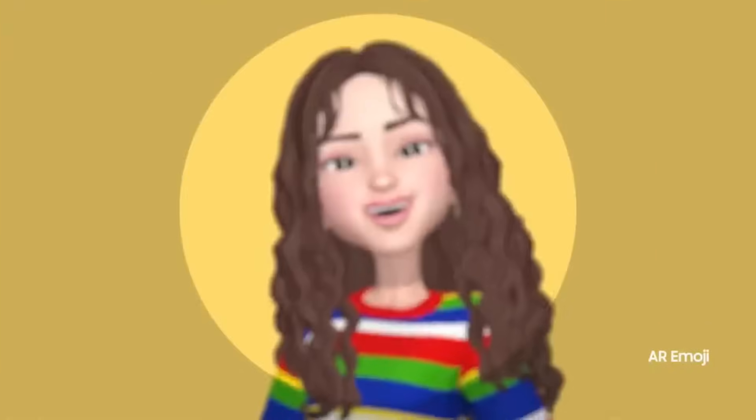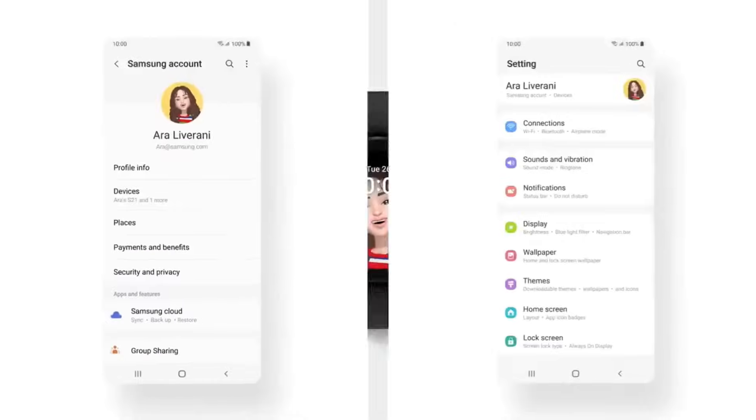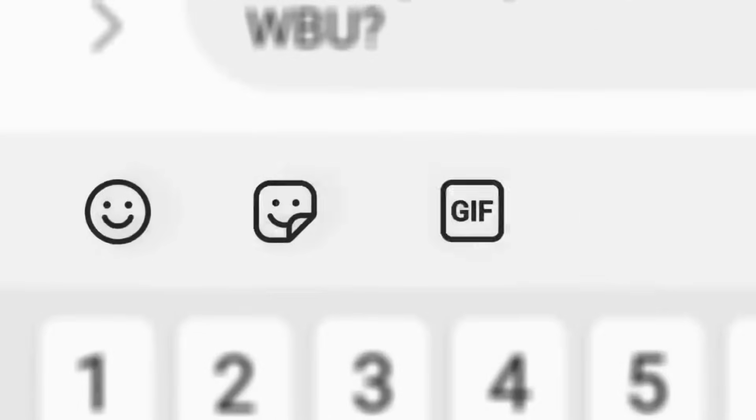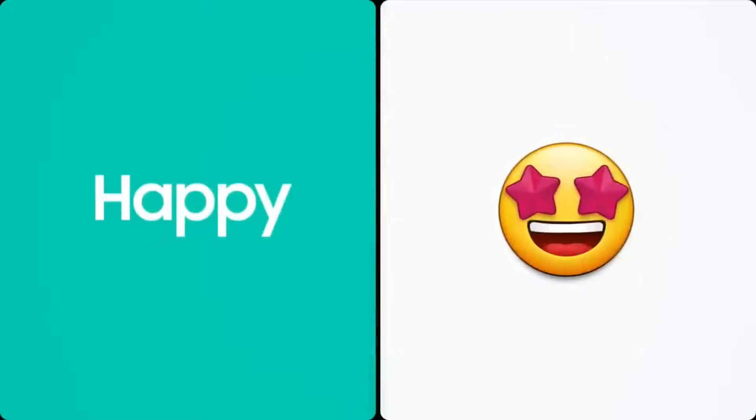Because your AR emoji is your twinsie, why not set it as your profile photo for your Samsung apps and your watch face. Access your favorite emojis, stickers, and GIFs all in one icon. Easily pull out the right visual element to craft the perfect text. But when one emoji isn't enough, customize emojis to spice up your chat and express yourself.